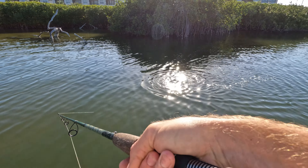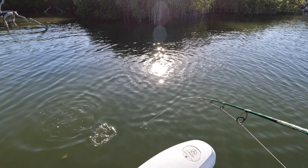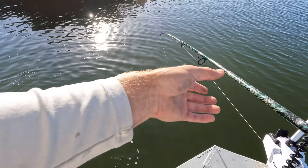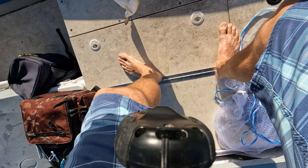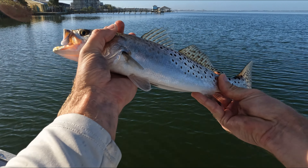There you go — nice start, there's a trout! Good trout too. We're on some trout — got this little guy, not too big, but it's a good start. All right, let's see you, bud — go get bigger!